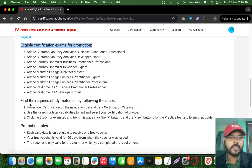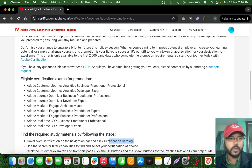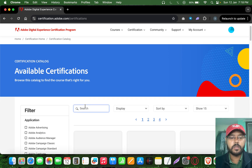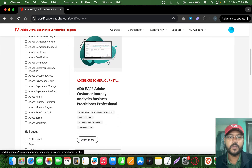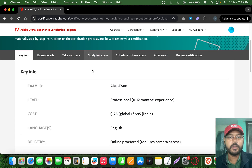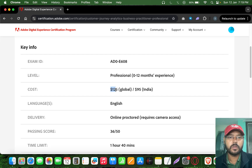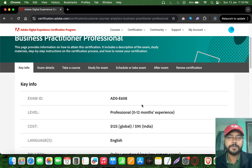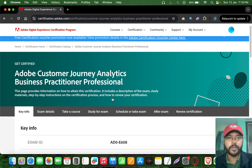To get a voucher, go to the certification catalog on the navigation bar. Copy the certification name, go to the catalog, and paste it in the search bar. For example, this specific course costs $125 US dollars, or $95 in India. The exam is 1 hour 40 minutes and you need to score 36 out of 50.